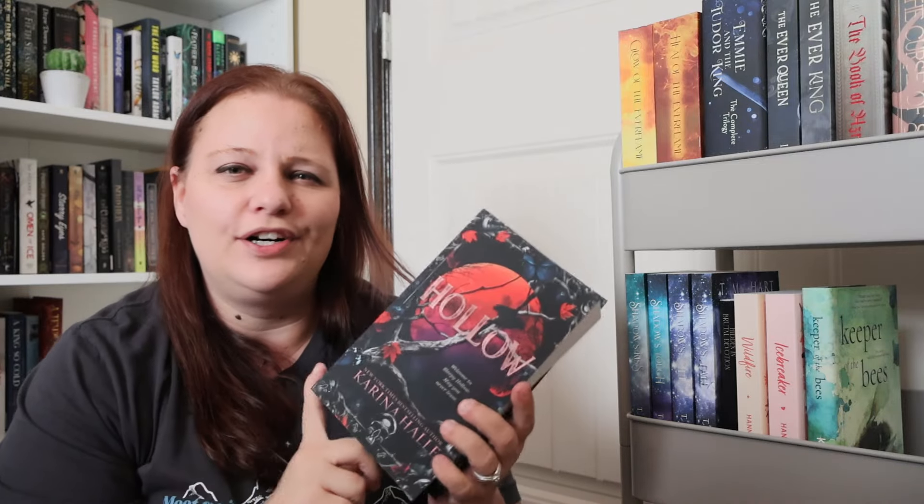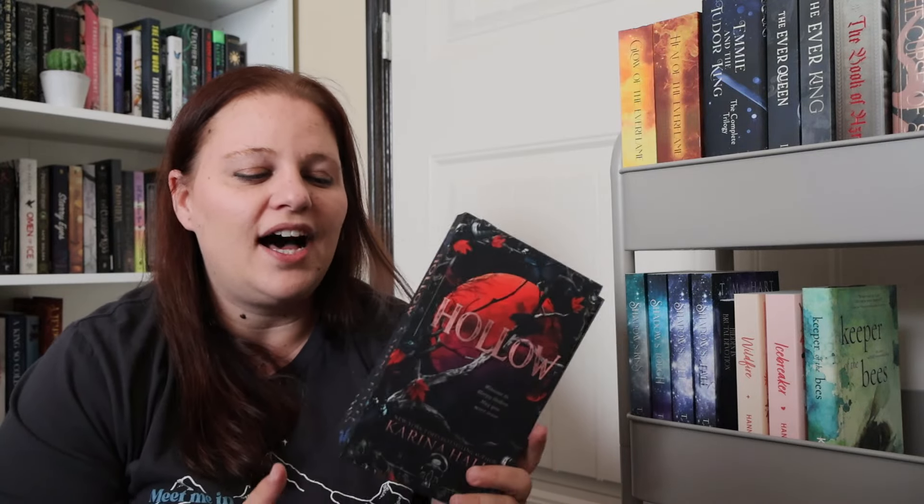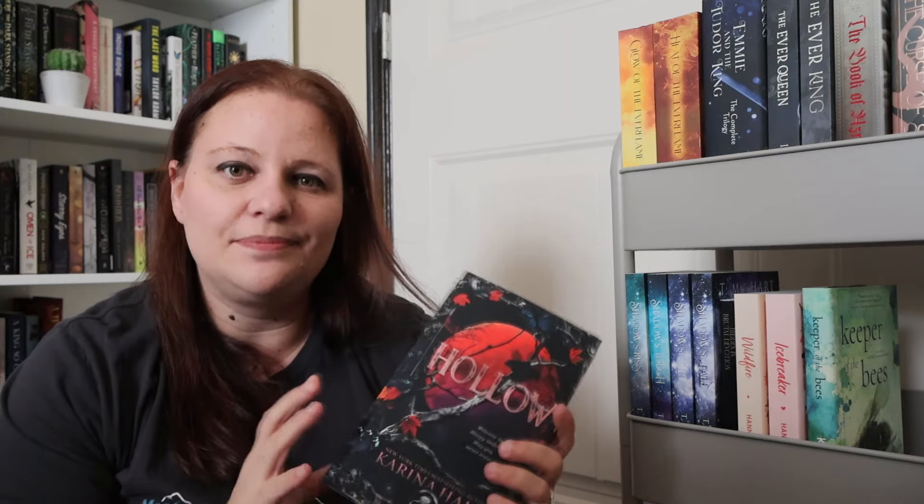And then of course my girl Karina Halle. I have been devouring her books lately — I absolutely love them. I like the gothic elements and I think she writes smut extremely well. The duology is Hollow and Legend and it's like a Sleepy Hollow retelling. I did want to wait until October but let's just dive into it in the summer, because any time I read her books it doesn't matter what time of year — I devour them. I have been waiting patiently and I can't wait any longer.